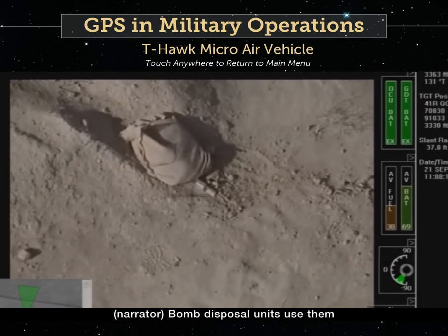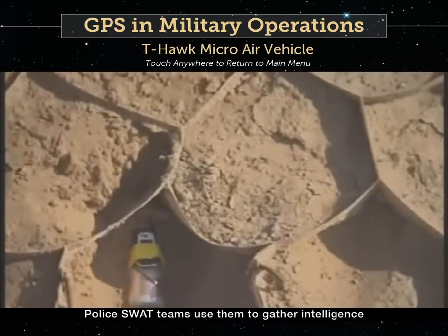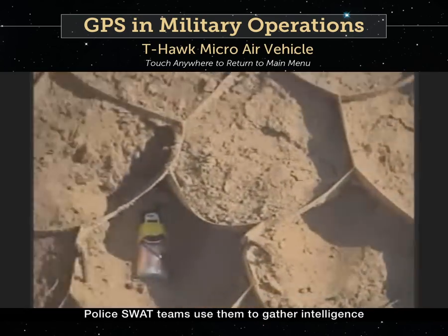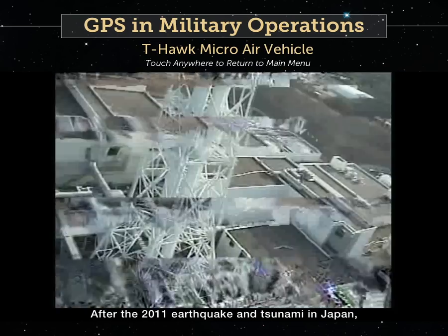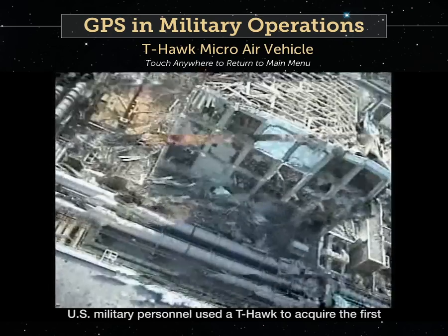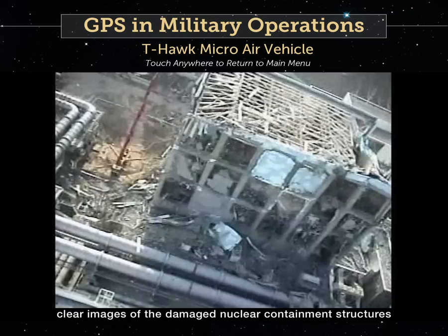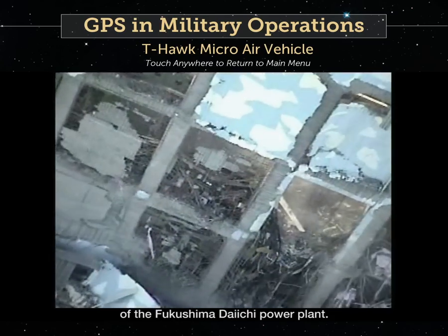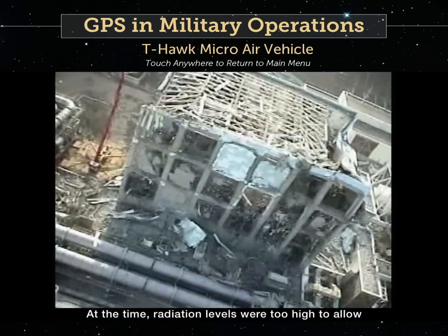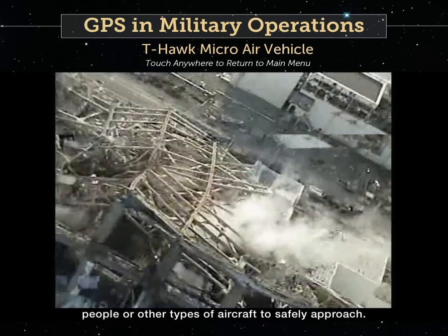Bomb disposal units use them to scout for roadside bombs in combat theaters. Police SWAT teams use them to gather intelligence in hostage situations. After the 2011 earthquake and tsunami in Japan, U.S. military personnel used a T-Hawk to acquire the first clear images of the damaged nuclear containment structures of the Fukushima Daiichi power plant. At the time, radiation levels were too high to allow people or other types of aircraft to safely approach.